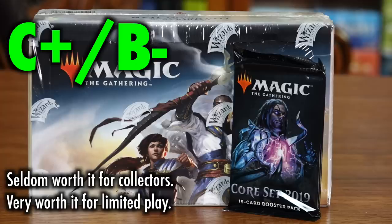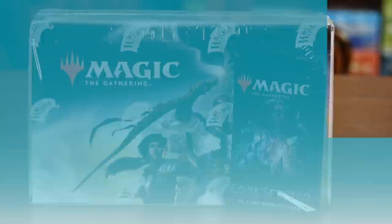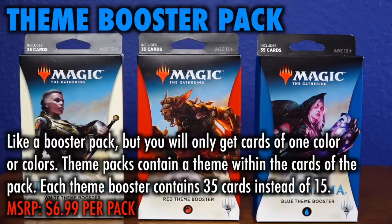Not worth it for constructing decks, seldom worth it for collectors, very worth it for limited play. Grade C+ to B-.